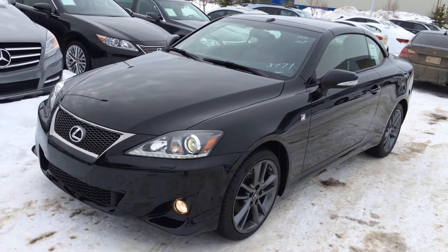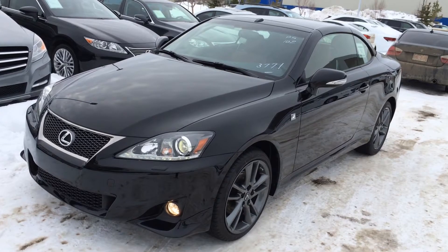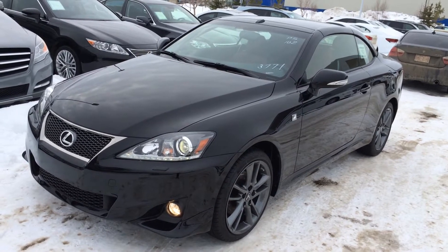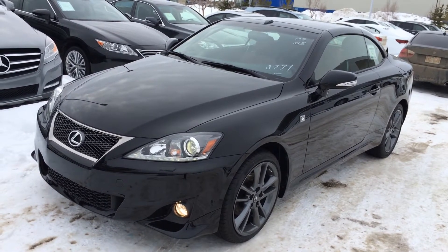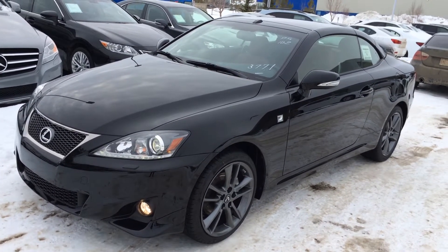Six-speed automatic transmission, 2.5 litre V6 engine, rear-wheel drive, 204 horsepower, 185 pound-feet of torque, black exterior with red leather inside, two-door, four-passenger. This one is the F Sport package.